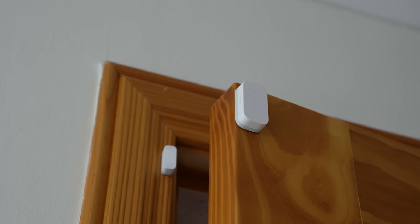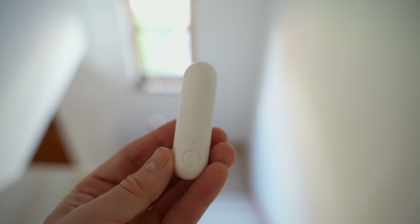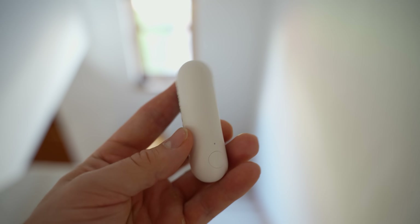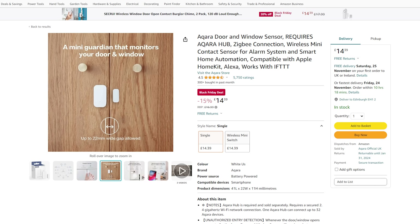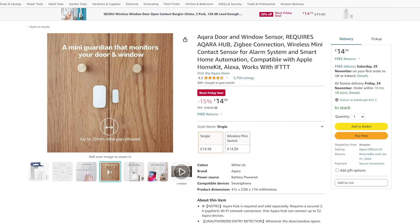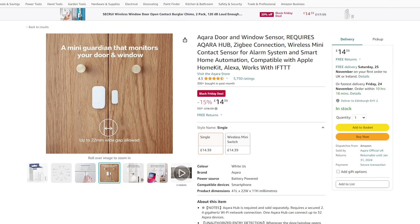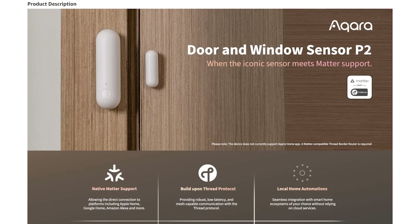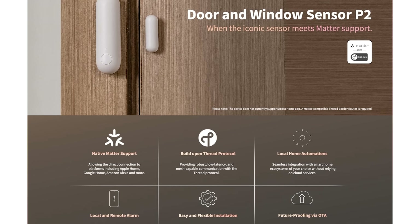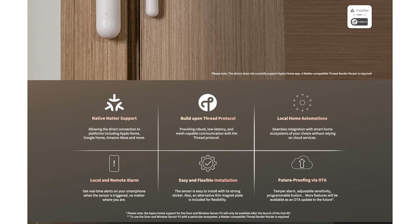Next, there is the door contact sensor from Aqara — the original and the new P2. The original Zigbee unit is the undisputed king of door contact sensors with insane battery life, very reliable reporting and compact design, coming in at £14. The P2 is the successor but instead of Zigbee it now features Thread and Matter compatibility for working with other ecosystems, and that one is available for £24.